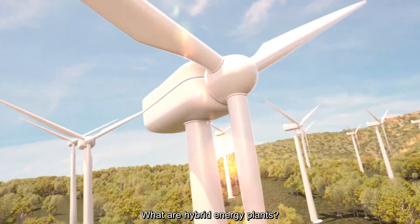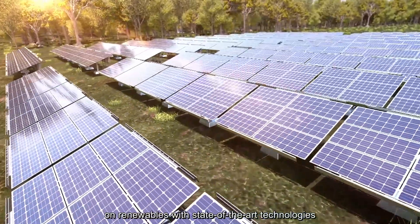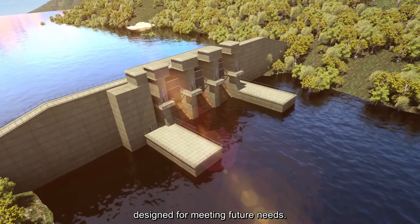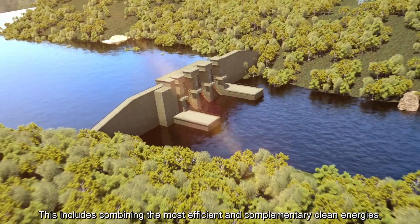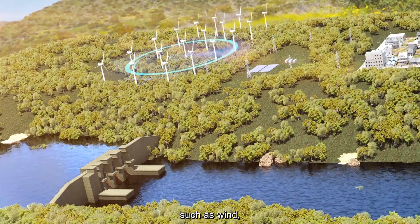What are hybrid energy plants? Innovation has had a significant effect on renewables, with state-of-the-art technologies designed for meeting future needs. This includes combining the most efficient and complementary clean energies such as wind,